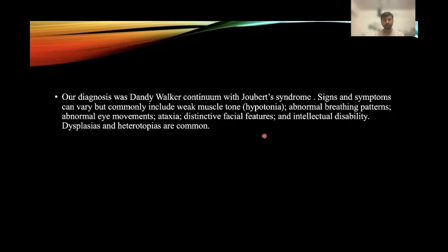Signs and symptoms of Joubert syndrome continuum include decreased muscle tone, abnormal breathing patterns, abnormal eye movement, and ataxia. Cortical dysplasia and heterotopias are common associated findings.